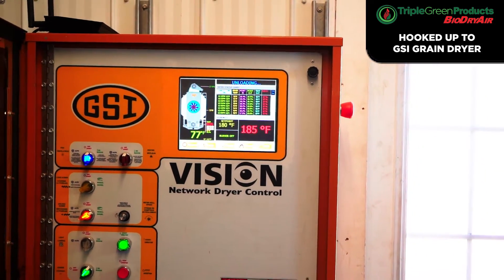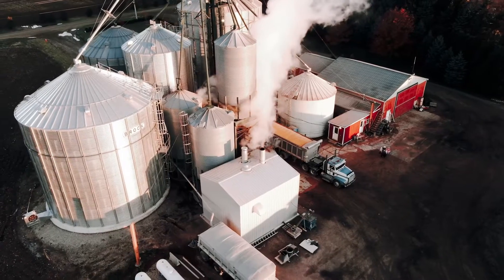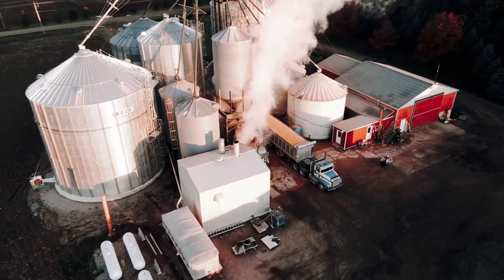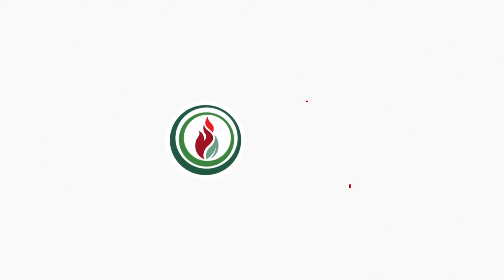If for some reason you want to use propane or natural gas, all you need to do is turn off the Biodry Air and operate your dryer as you have done in the past. Let Triple Green Products show you a better way and put your hard-earned money back into your pocket. Triple Green Products — makes a better way.